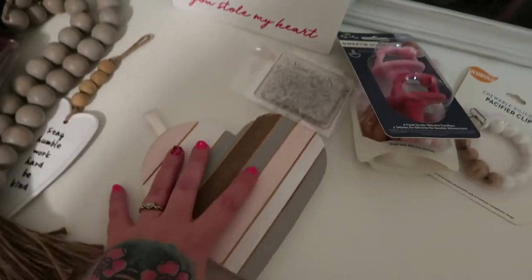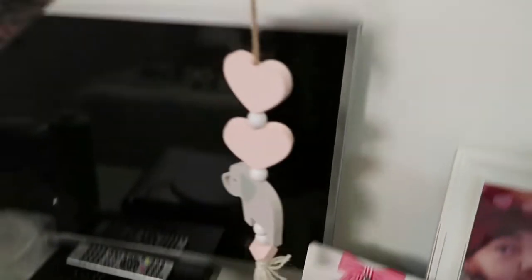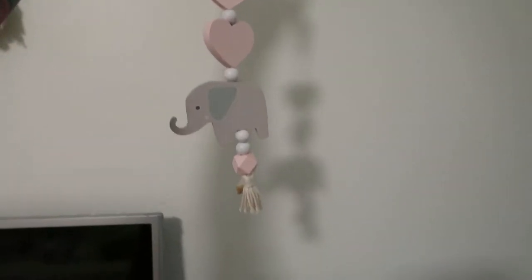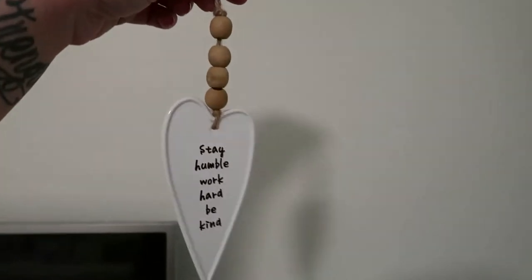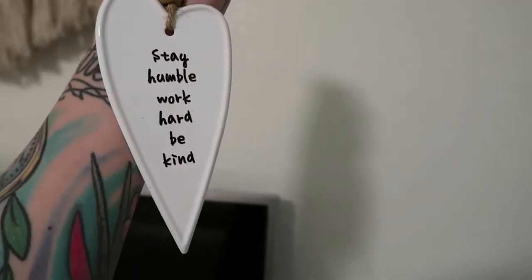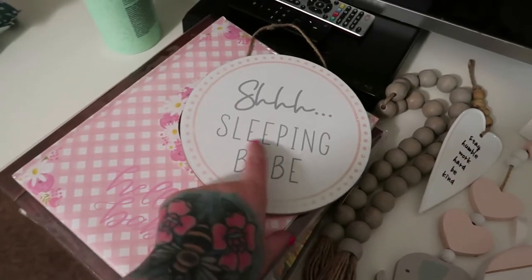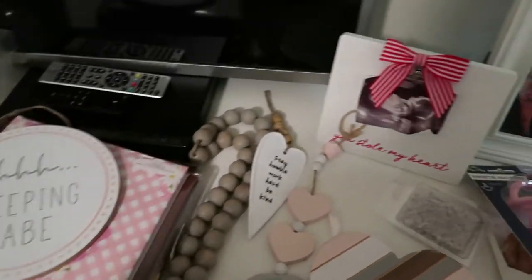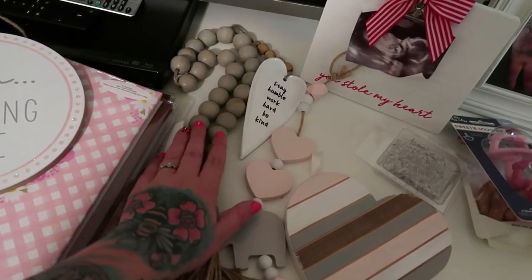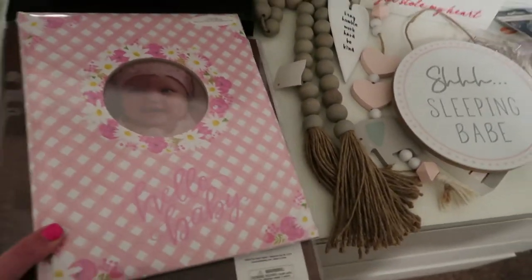To kind of put around the wall I went to Hobby Lobby and got some cute things. It has pink, white, blue, and wood. There's this darling little piece right here with a cute little elephant on it. Then this one — probably not going to be for her room, I'll find somewhere else in the house — it says 'stay humble, work hard, be kind,' and I thought it was super cute with those beads I've been loving. And then this one says 'shush, sleeping babe,' so I'll put that somewhere she sleeps.